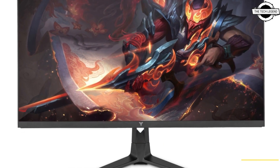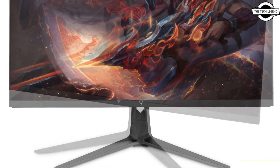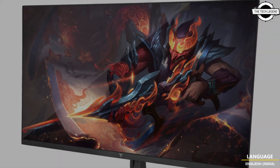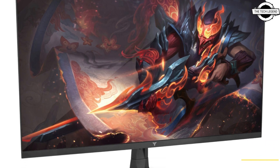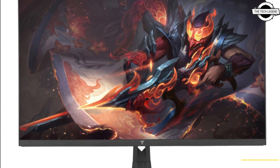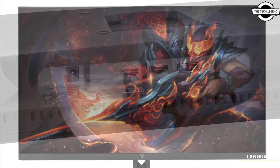It ensures a seamless and impressive gaming experience, boasting a native refresh rate up to 240Hz and a swift 1ms response time, guaranteed ultra-smooth visuals free from motion blur and ghosting whether during gameplay or fast motion videos.